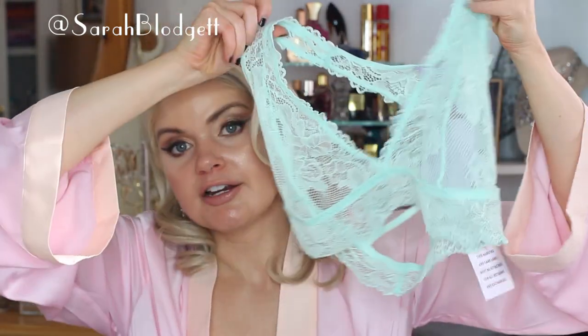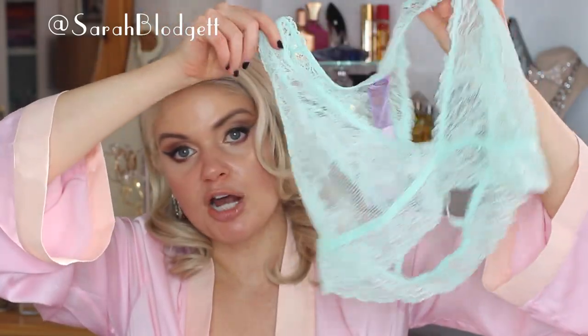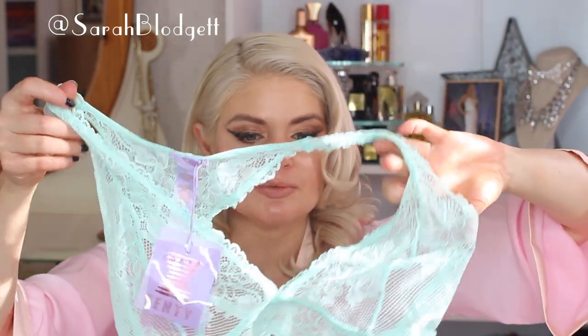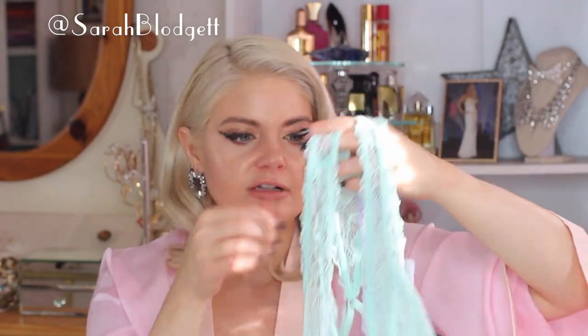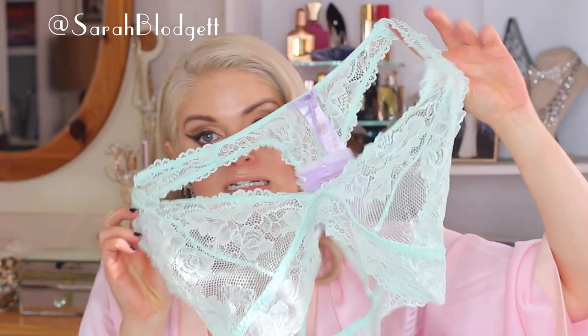A bralette I had really high hopes for but just didn't work was this one — it's such a pretty color, kind of reminded me of the Casabella lacy bras I reviewed in my last bra video. It has an interesting back, but it offered no support whatsoever, was uncomfortable, didn't fit around the bottom or the bust, and the lace is a really rough material. Beautiful detailing and color, but it just did not work for me.